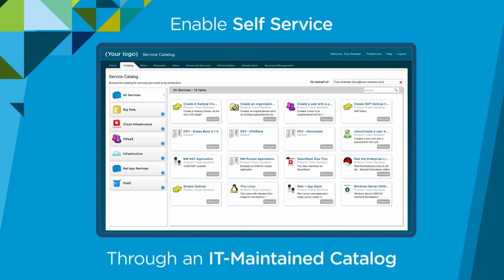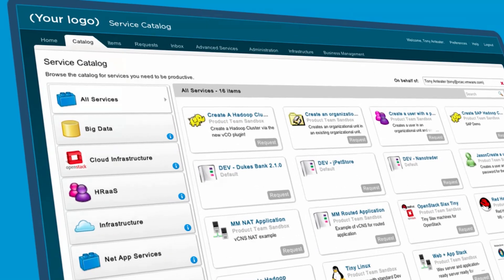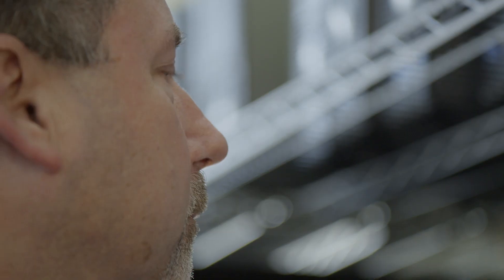vRealize was picked as one of those tools to help us with defining how our infrastructure flows through to completion. It's helped us redefine where we want to go as a company and as an IT organization. Our whole business has transformed in the last 24 months. The products that we helped Rent-A-Center deploy and configure were everything in the vRealize suite.